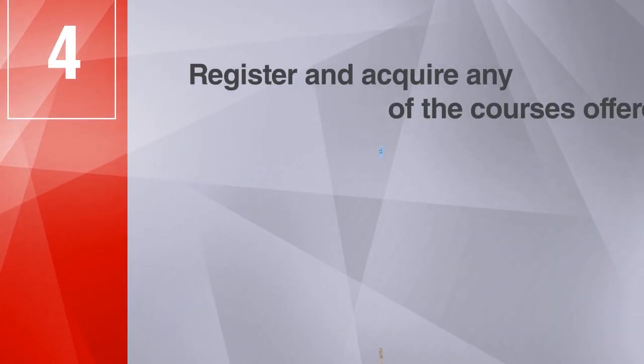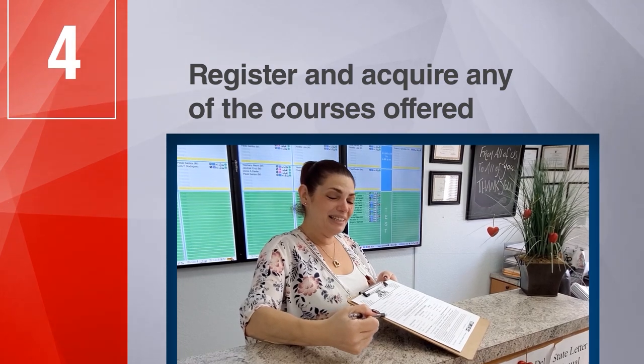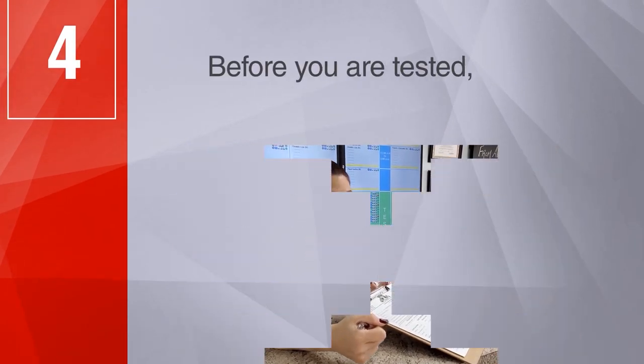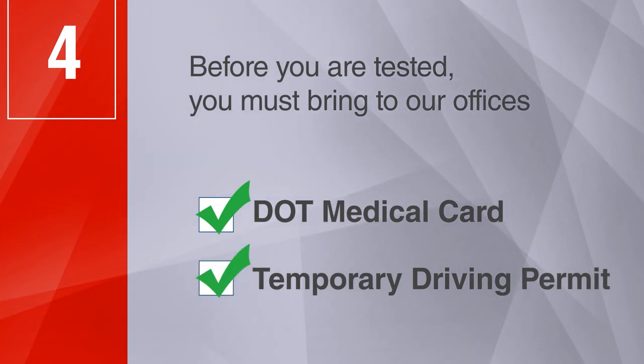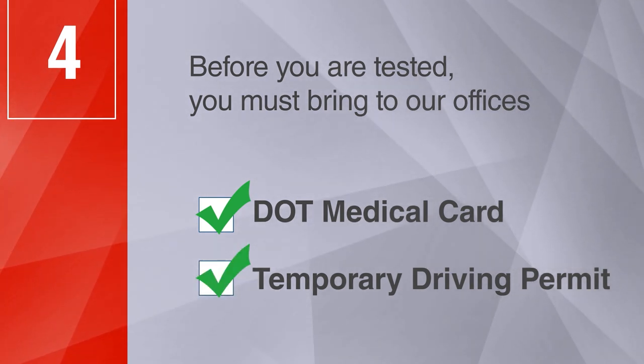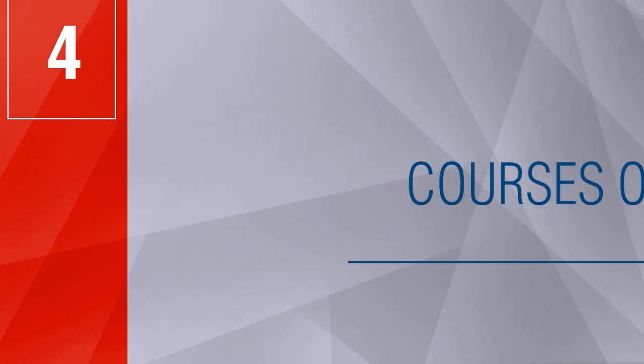Step 4: Register and acquire any of the courses offered depending on your experience. Before you are tested, you must bring to our offices the DOT medical card and the temporary driving permit obtained in steps 1 and 2.